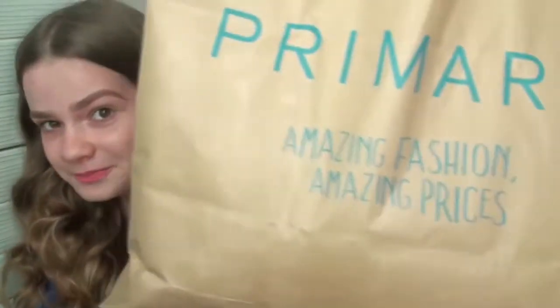Hello everybody, how are you? I hope you're great. I'm sorry for not uploading for a while — I've been away and had no place to film and no internet to upload. But today I'm going to do this Primark haul. It's not as big as it seems, plus there are some other bits and pieces from other shops, so let's get started.